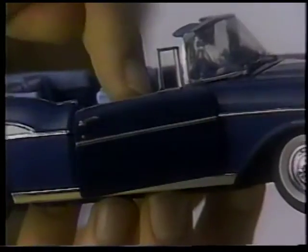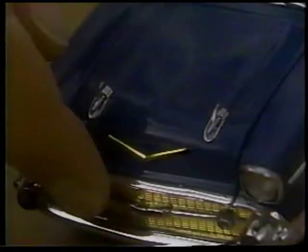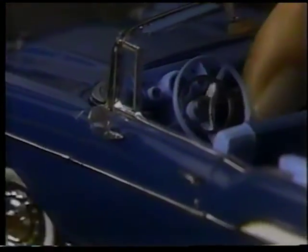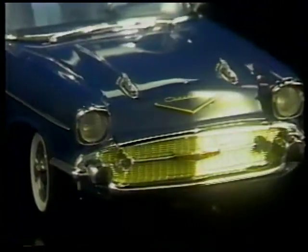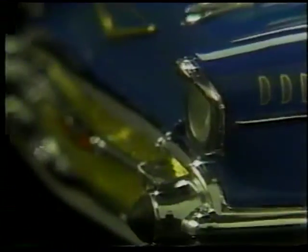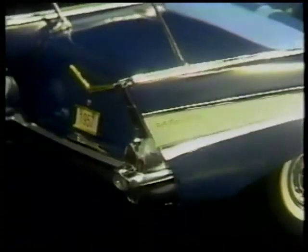Meticulous in every detail — doors open and close. The hood lifts, revealing its history-making 283-cubic-inch V8. Even turn the steering wheel and the front wheels respond. Perfect in every detail, from its golden grille and headlamp eyebrows to its sweeping tail fins and backup lights.